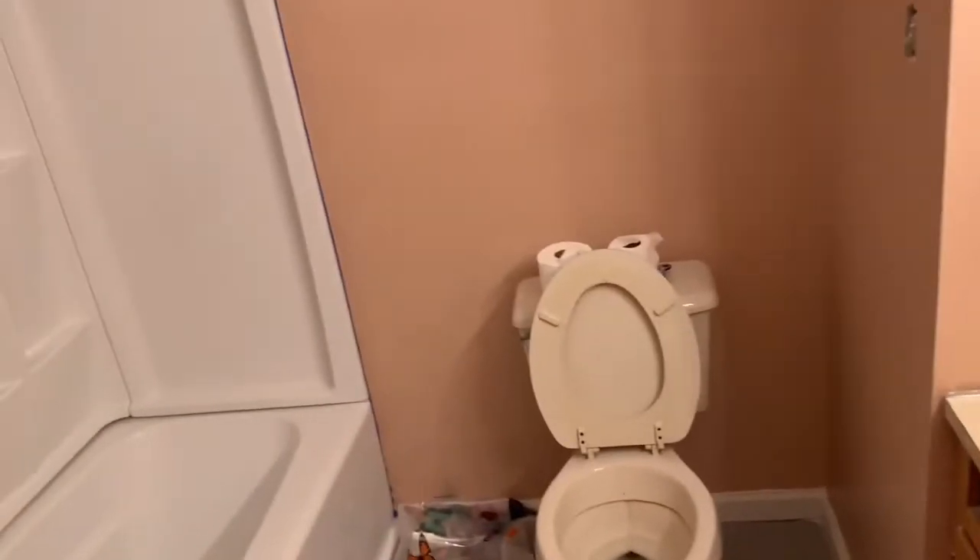There's the peachy color. It's official — we have a painted bathroom.